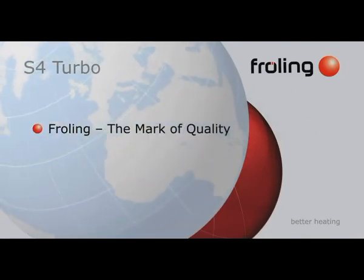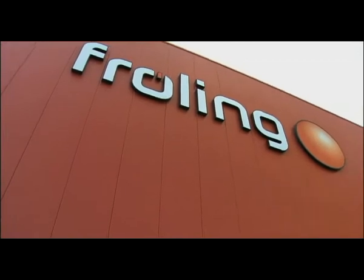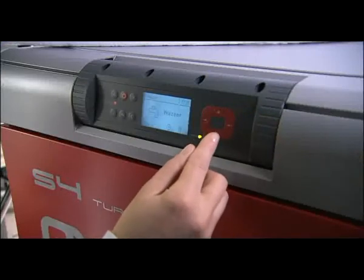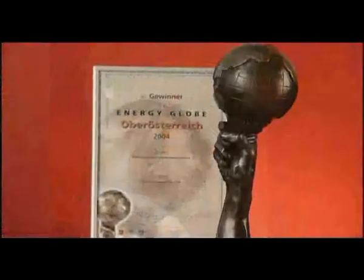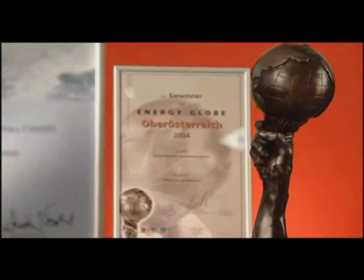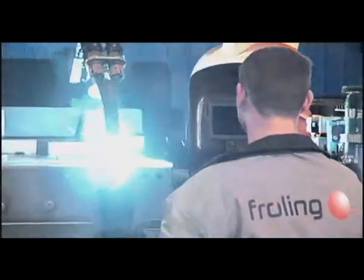For over 50 years, Fröling Austria has specialized in extracting heat from renewable fuel. Fröling is recognized as the great name in Europe for wood heating. This family-run business is known for quality service and putting the customer first. Fröling has successfully completed many patents on products, received numerous quality awards, and is a trendsetter in the wood heating industry. Internationally, Fröling is the standard by which wood heating is measured.